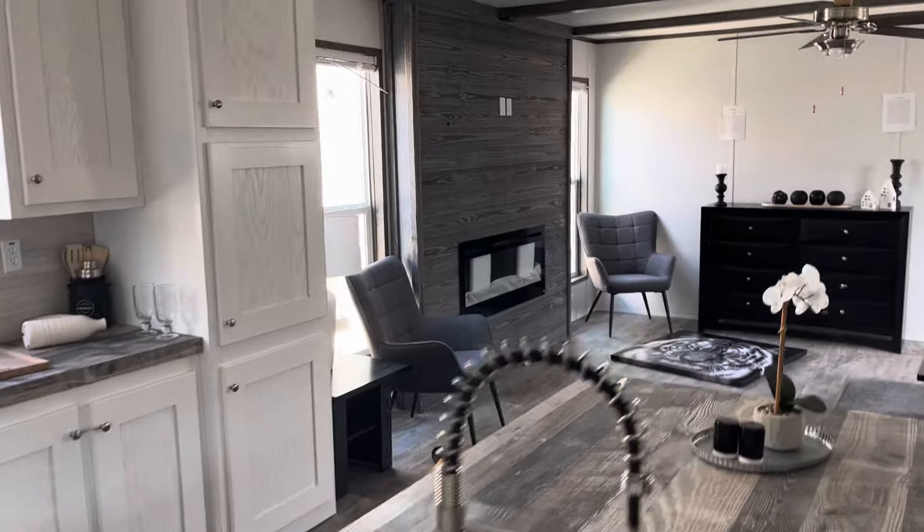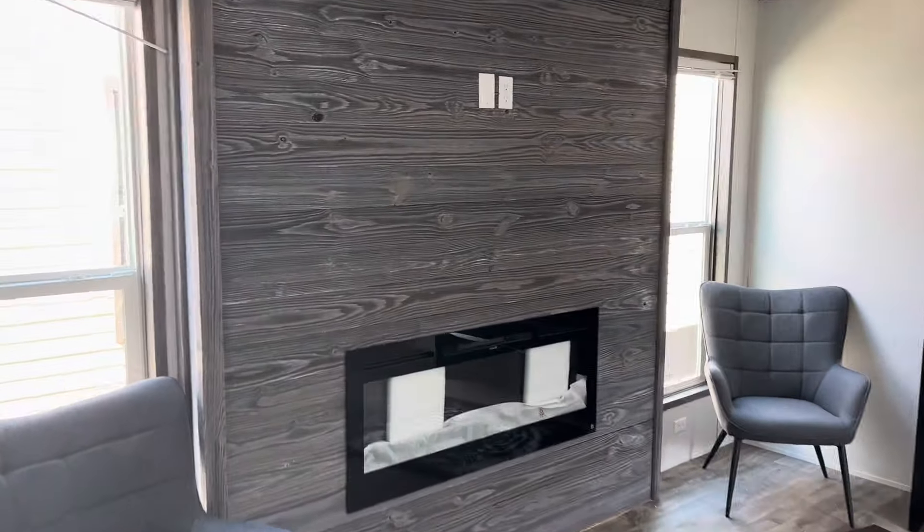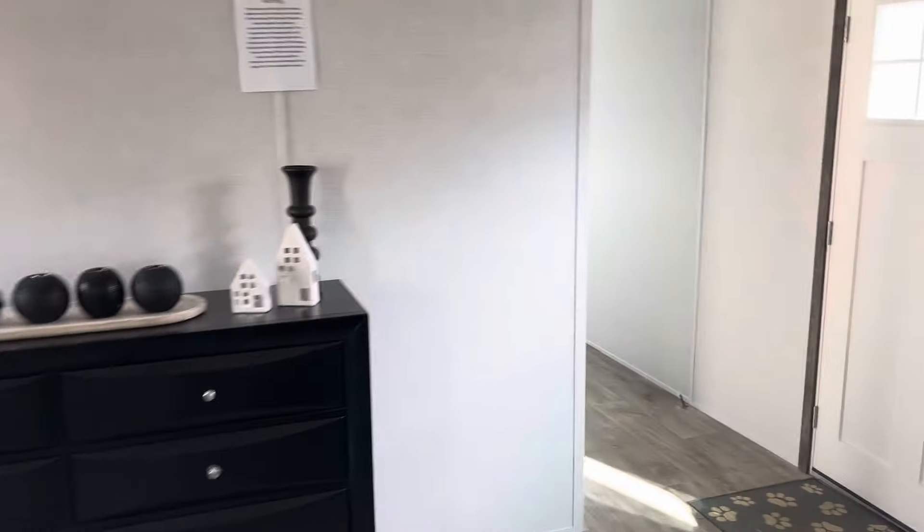It's one of the biggest things with a lot of single wides — you run out of space for all of that. Beautiful house. I'll show you the other end.